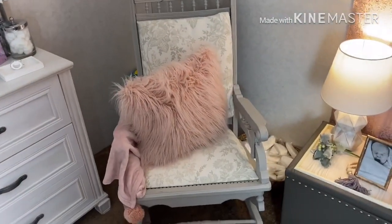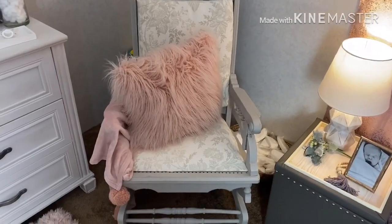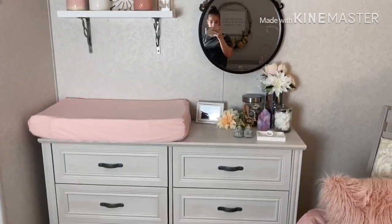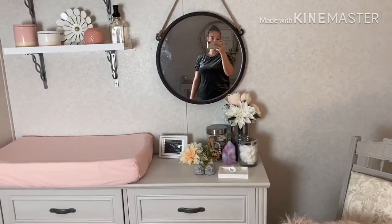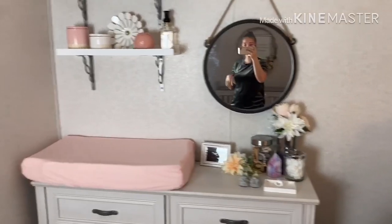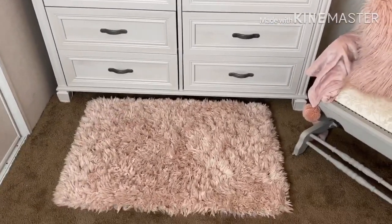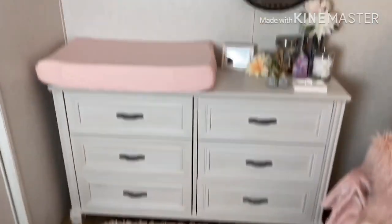And then there's the chair — my mom made the chair for me. I think she got it and redid it. And then here is my changing table. And the rug I got from Burlington also, I think.